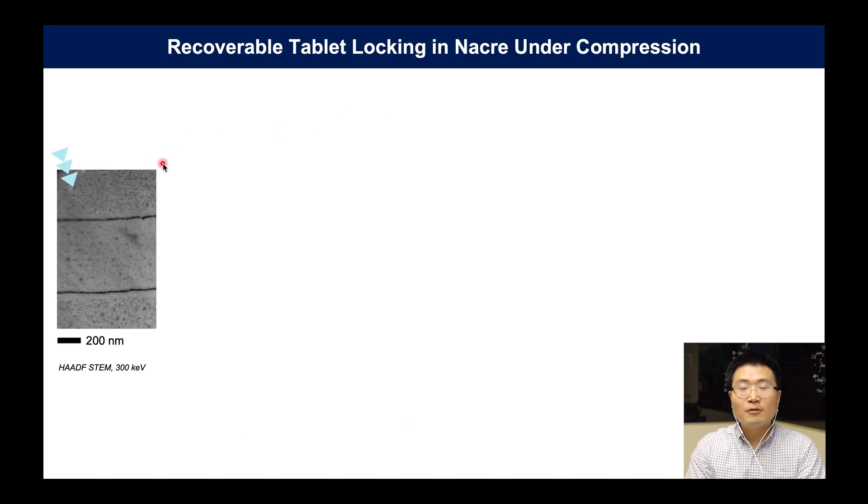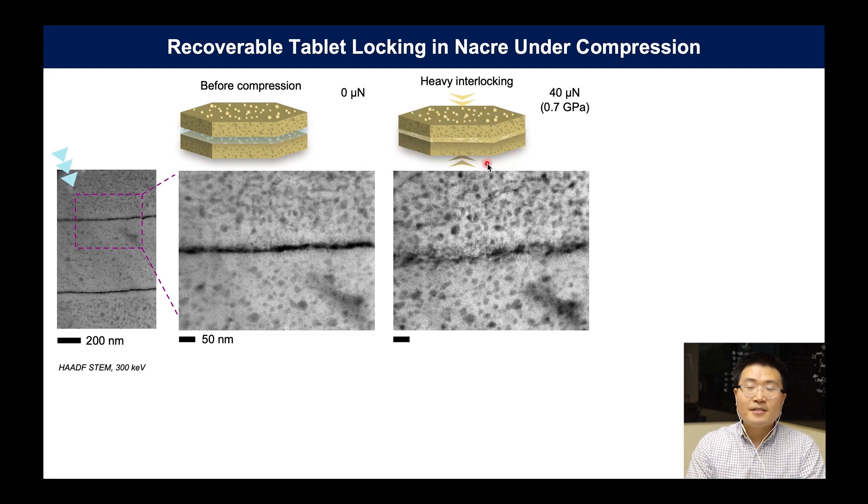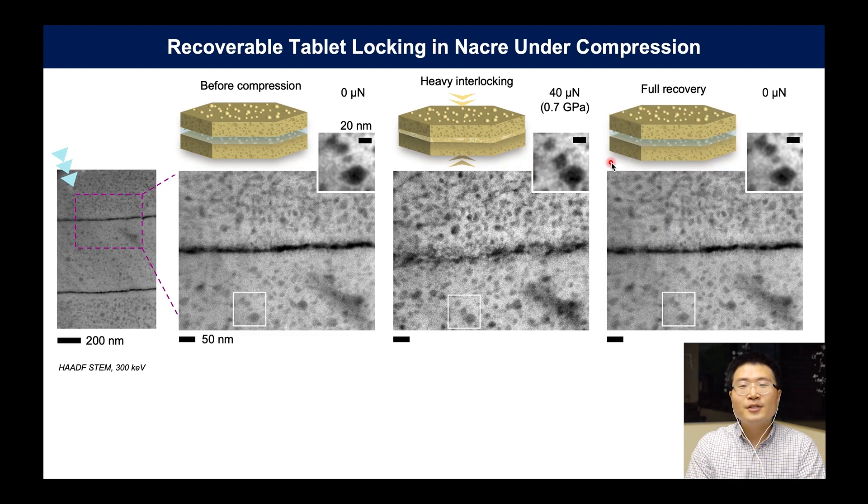To see more detail about nanostructural deformation, we performed high-resolution STEM imaging. Zooming into the interface, it has well-known separations with asperities and an organic layer. Under compression, however, these interfaces come into direct contact and smash up against each other, and the tablets are completely locked, forming a series of temporary mineral bridges. As shown in the inset, even intrastructures like organic inclusions and nanograins are clearly deformed. However, when you release the pressure, remarkably the system returns to a near-identical state. The images before and after indentation are almost indistinguishable. We repeated these experiments dozens of times and found this full recovery is reversible until failure.